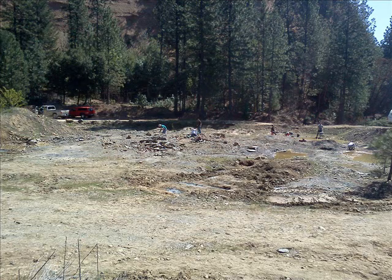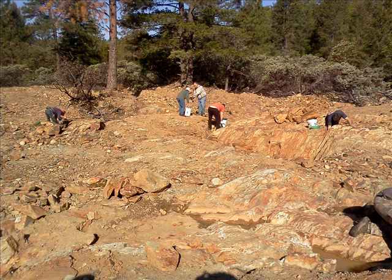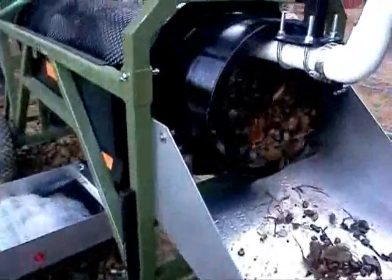Another overview of the area. I think they said about 13 acres of mining available. This is all bedrock — it's been stripped down, and this is where the gold really is.